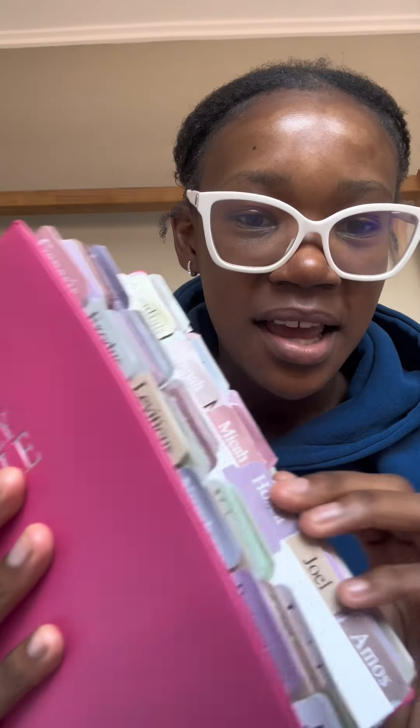I got a Drunk Elephant dupe container, a face steamer, and another edge brush. Now this is one of my favorite things I got — I got tabs for my Bible. This is my Bible, and I got tabs for each of the different books to decorate it, and it looks so good.